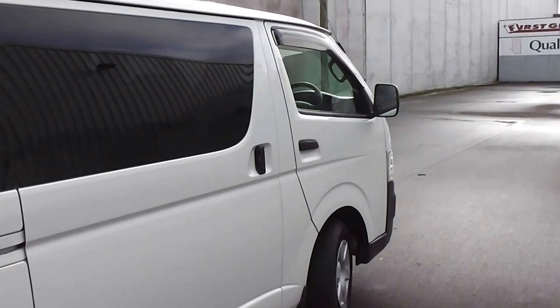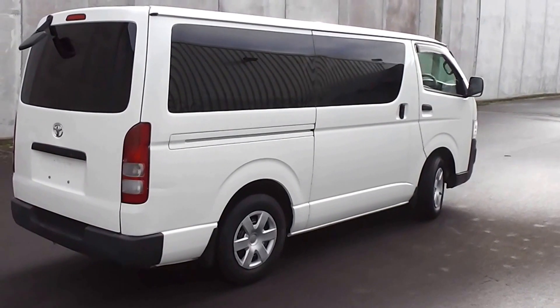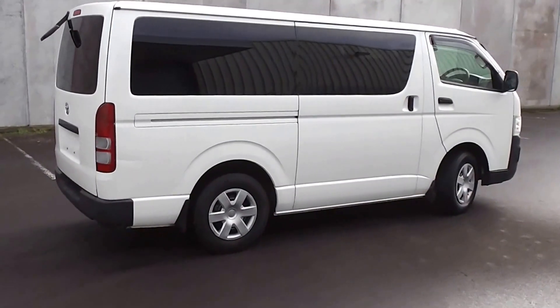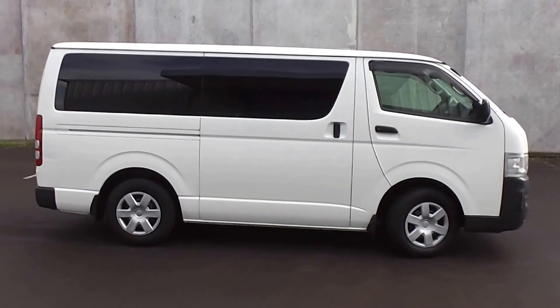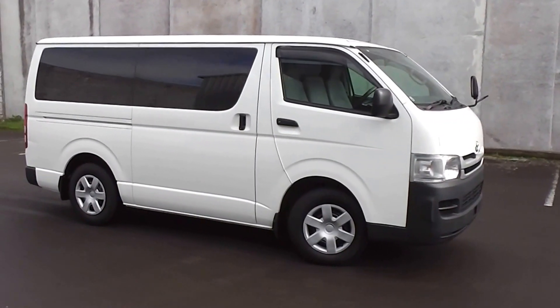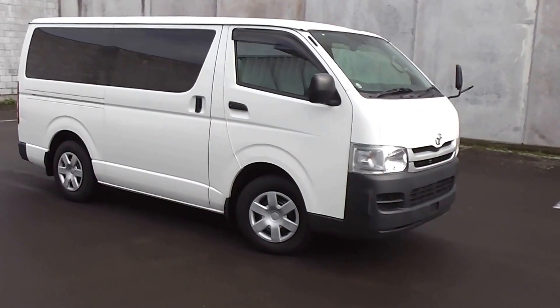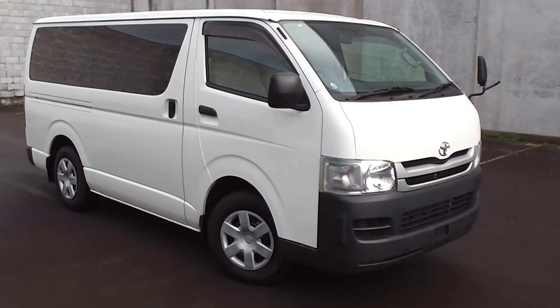So there you have it — very, very clean and tidy 2009 3-litre diesel 5-speed Hiace. You can finance this Hiace from no deposit, and we've got very competitive interest rates available. Please give us a call for an obligation-free finance quote, or go to our website www.pdm.co.nz where you can do an online finance application.